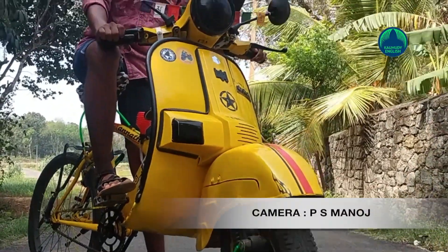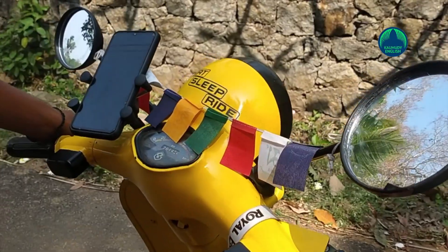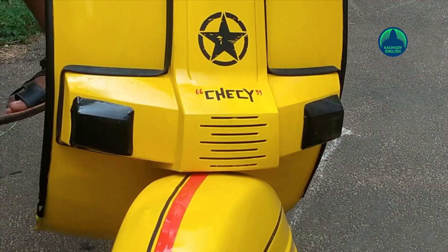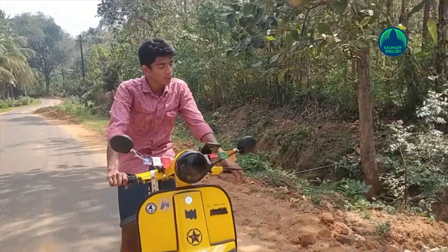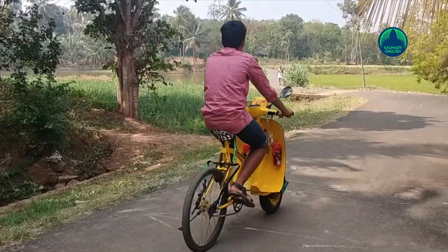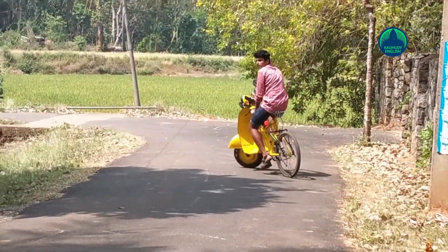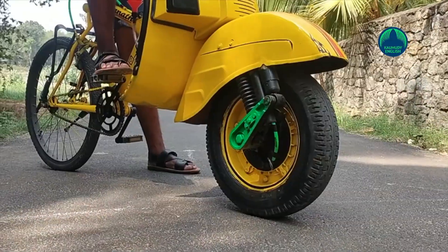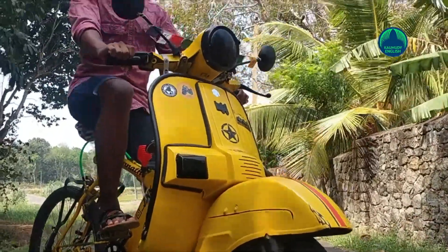However, he has to pedal his Chetak two-wheeler to move it. Whichever class his vehicle belongs to, anyone will acknowledge his brilliant invention. Actually, his Chetak two-wheeler is nothing but an altered version of his bicycle. A distant sight of Adith's two-wheeler will give anyone an impression that it is a real Chetak scooter. Only when it comes near us, we come to know that it is a bicycle.